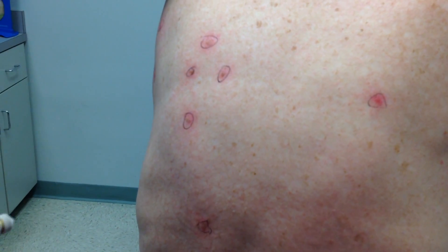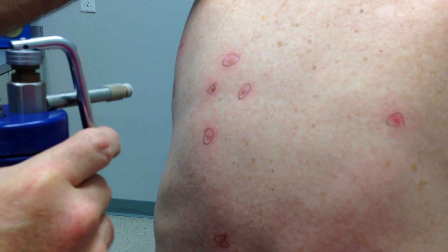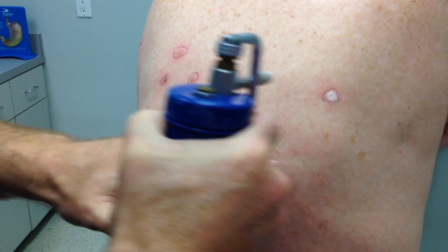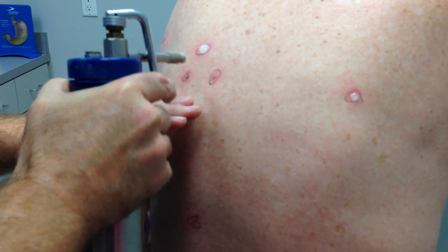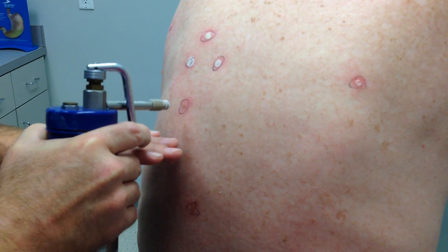Now we're going to start the second round of freezing, which unfortunately for my patient has proven in the past to be more painful than the first one. So here we go. Was it more painful? Not able to speak, apparently — biting a bullet. Yes, that's more painful. I told you — I'm nothing if not honest.